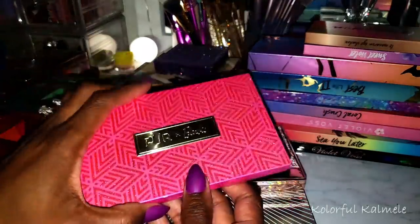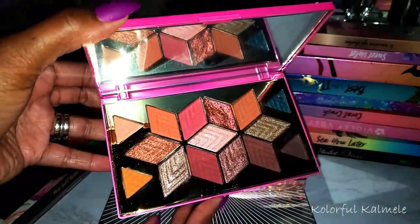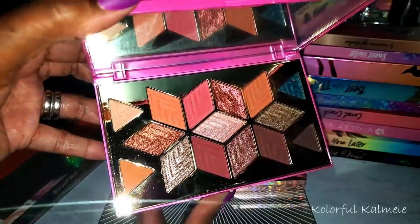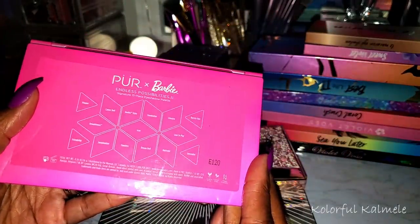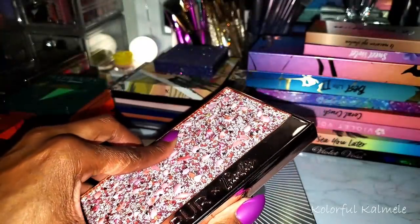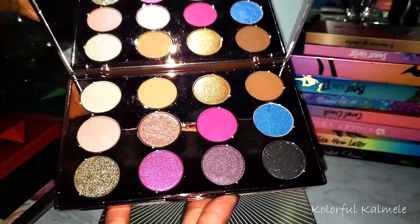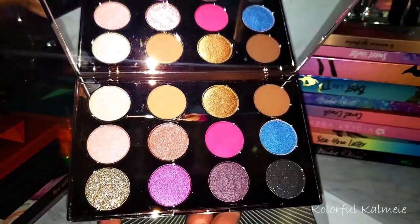Let's check out some of these Pure palettes. This is Pure x Barbie — this is the latest one. I did a video using the whole collection. This is the Endless Possibilities 2. And this was the first Barbie and Pure collab that I picked up — the original Endless Possibilities. Come on there we go — that's what she looks like. I haven't even used this yet but I probably will. It's really cute.